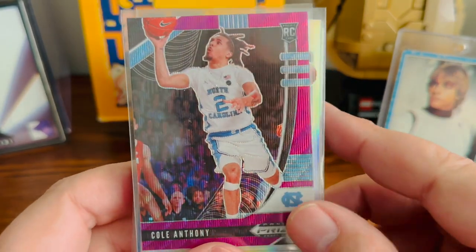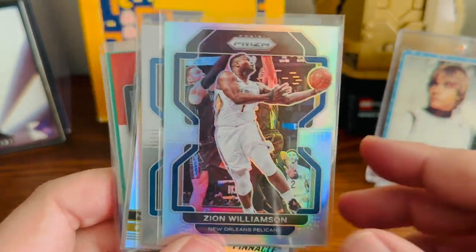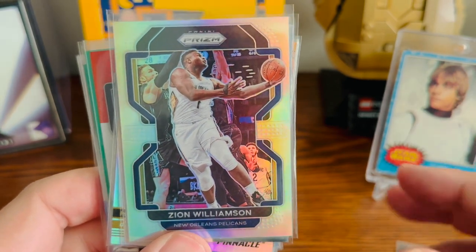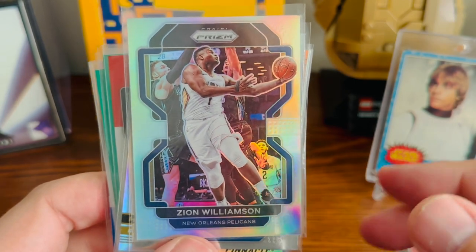Found this Cole Anthony — I don't have the purple prism of his in his Carolina jersey, so I picked that up. Most everything I picked up today is basketball. Got this Zion silver prism card.